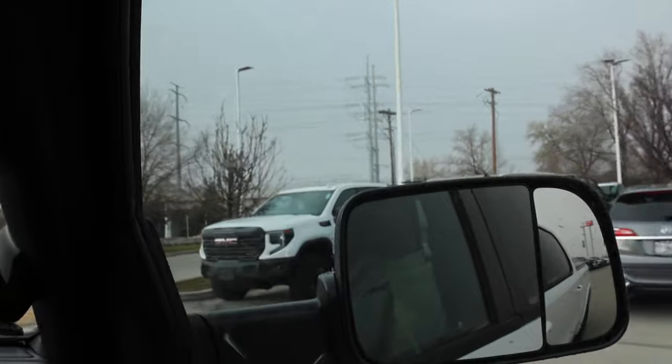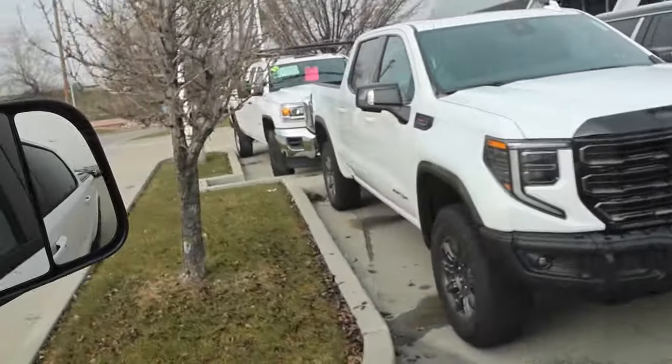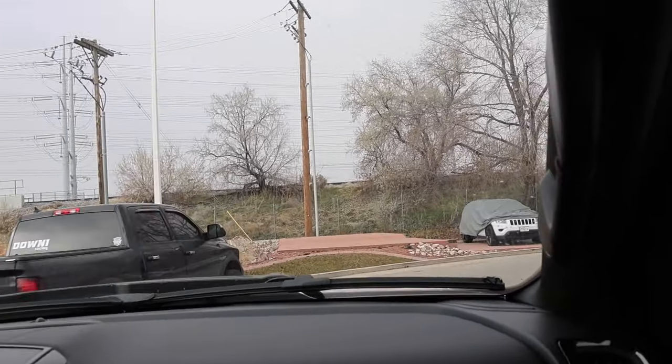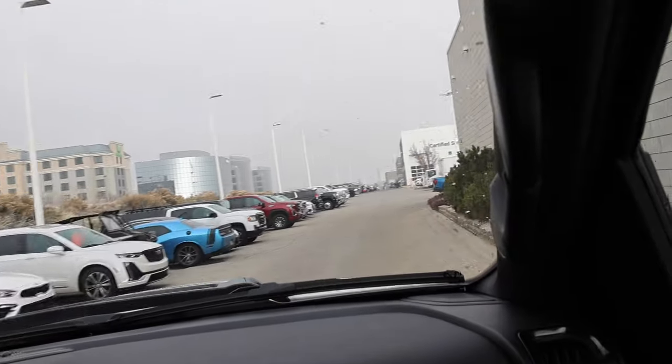All right, I want to get your reaction on this AT4X over here. What do you think about this one — the white one? It's okay. You don't like those off-road bumpers — that's what it is. It didn't just fly out at me. I didn't love it, but I'll get a better look later.